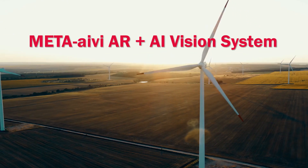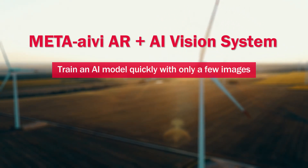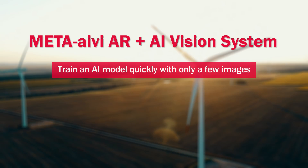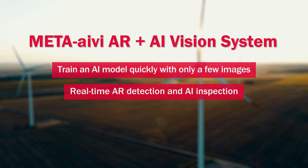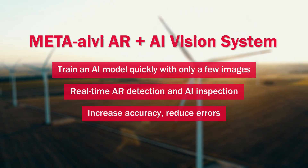Meta Ivy AR plus AI vision system: train an AI model quickly with only a few images. Real-time AR detection and AI inspection. Increase accuracy, reduce errors.